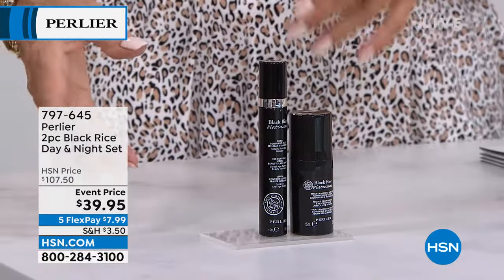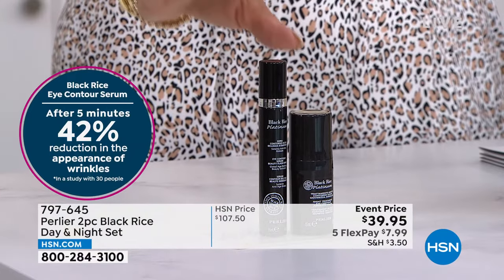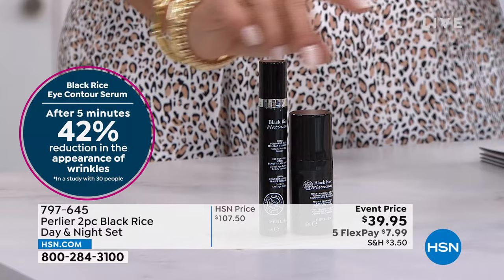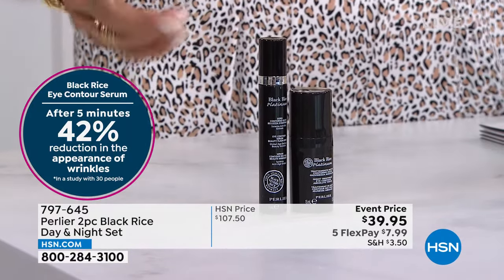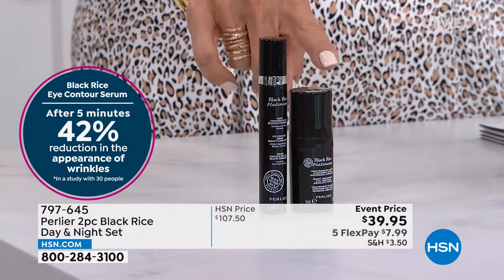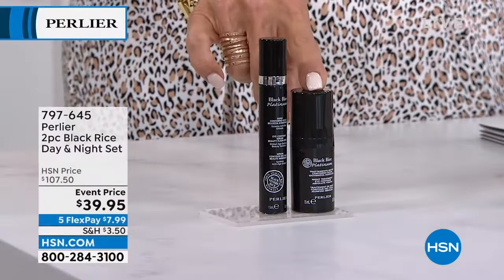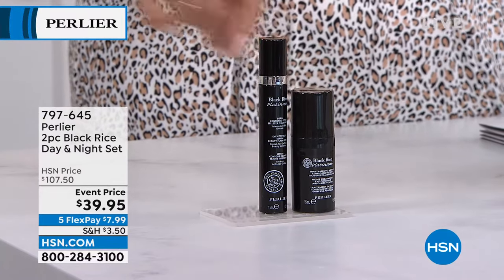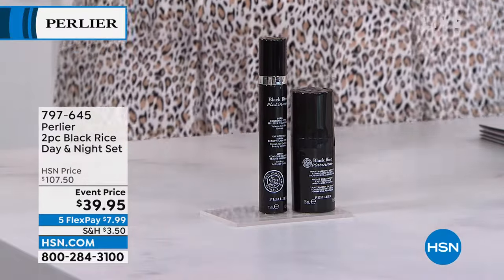I'm going to start right here letting you know this is coming up shortly. In five minutes, order early because when you look at values like what we're doing tonight, this is beyond. You're going to be able to notice an improvement in the wrinkles around your eyes — both under and over. This is $39.95, but in reality it's $107. The overnight gel alone sells for $69.50. They both sold out separately and are both customer picks. What an amazing time to treat yourself.